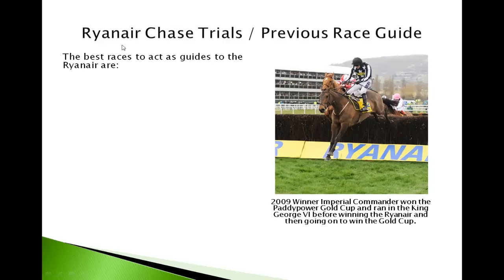For the Ryanair Chase trials and previous race guide: Imperial Commander and the Paddy Power Gold Cup is one of the real key guides to the Ryanair. It's held in November at Cheltenham and it's thrown up five of the seven winners so far. Imperial Commander won the Paddy Power Gold Cup and also ran in the King George VI at Kempton, then came on to win the Ryanair and continued to win the Gold Cup as well.